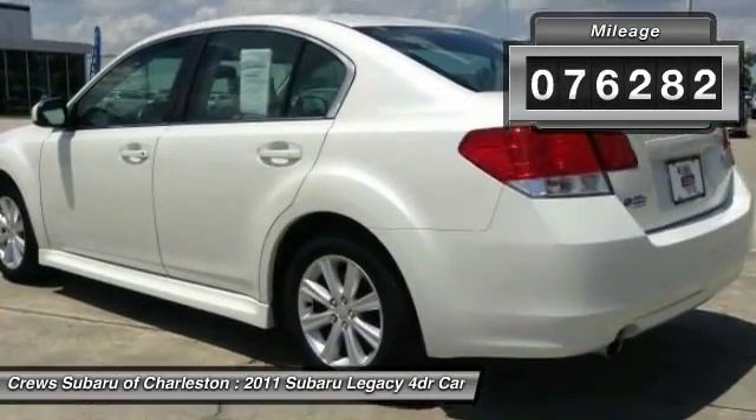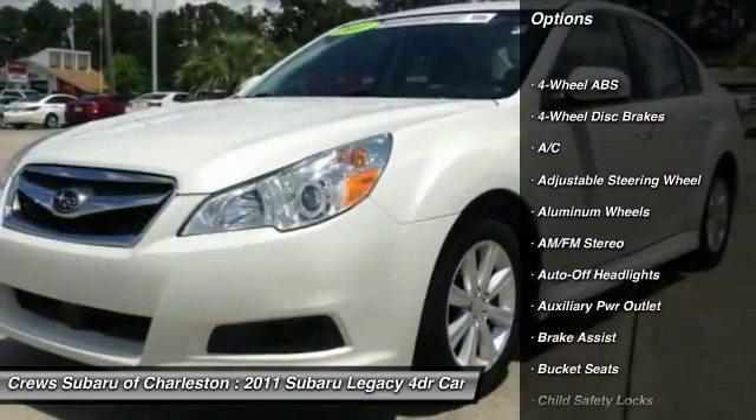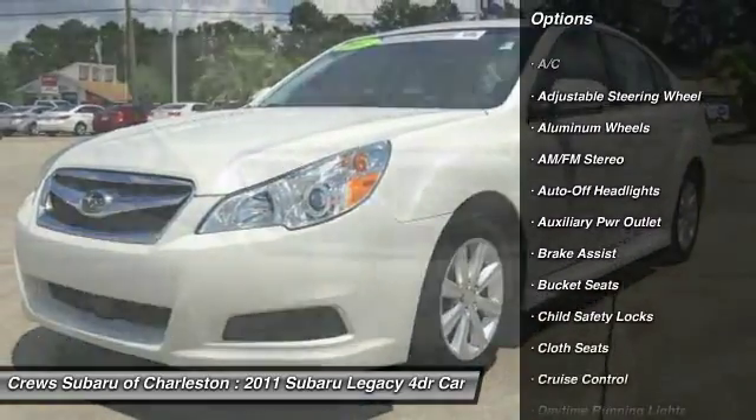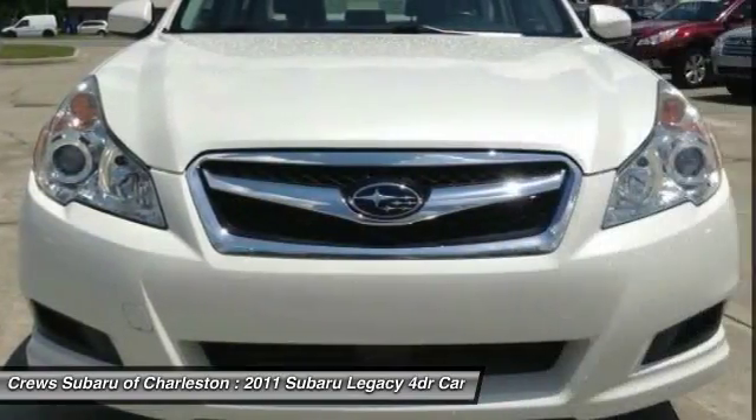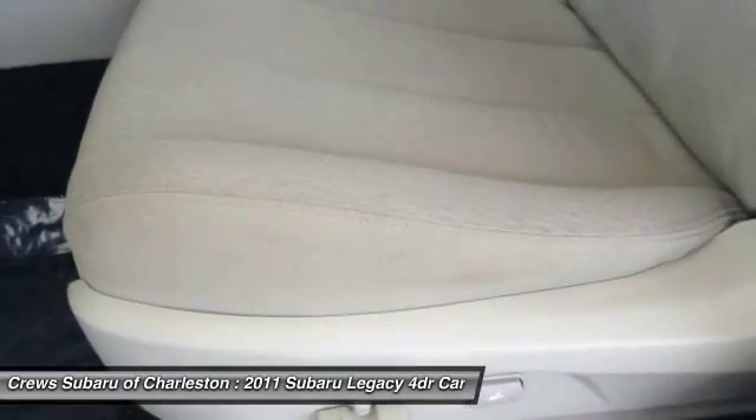Here are some of this vehicle's great options: power sunroof, keyless entry, leather-wrapped steering wheel, adjustable steering wheel, driver airbag, four-wheel disc brakes, cruise control, aluminum wheels, four-wheel ABS, and auto-off headlights.